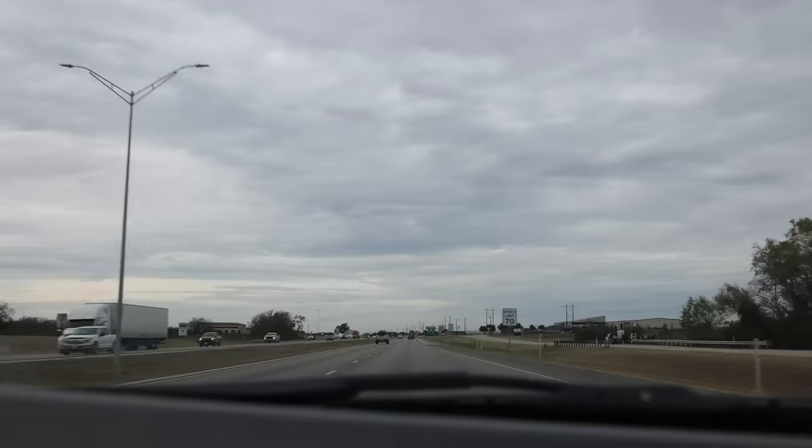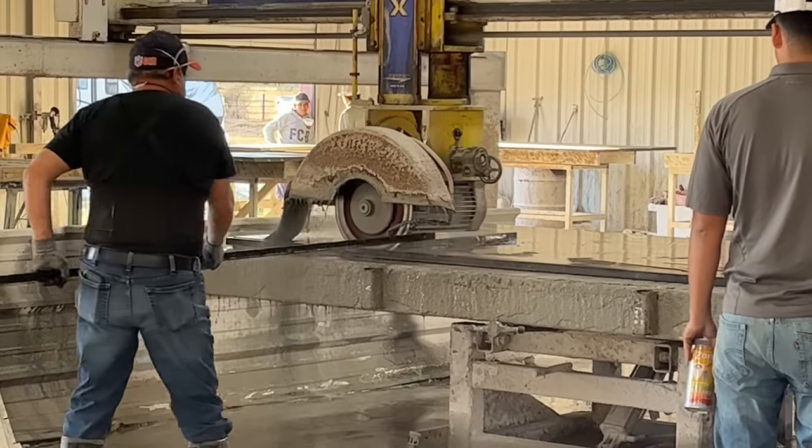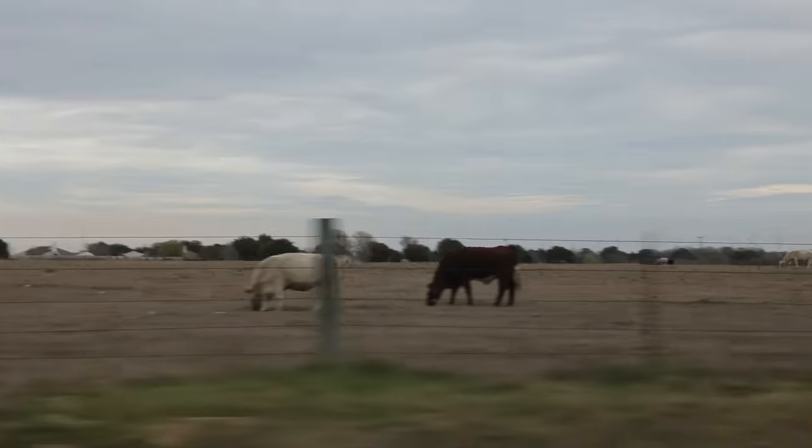We are heading to take the sink to the countertop place to see if there's any possible way for them to cut the countertops this week. When we initially went in, they said they were booked up through the end of the year. But I asked them — since it's a smaller project and we can pick it up and install it ourselves — if there was any way they could get it done, and she said that's a lot more likely. So we are really hoping for the best.